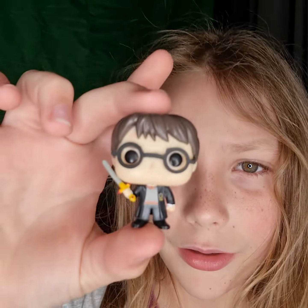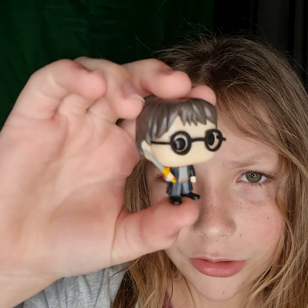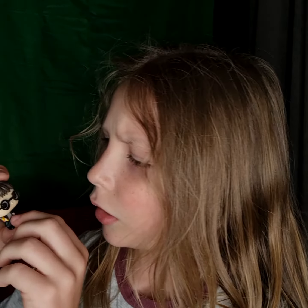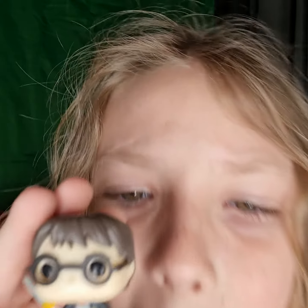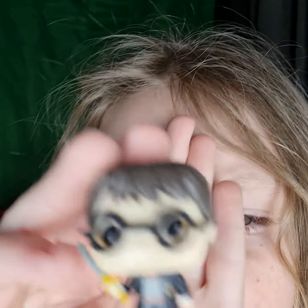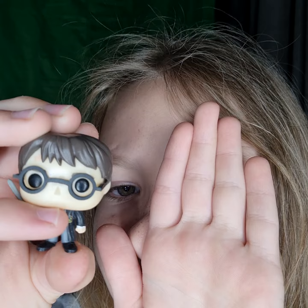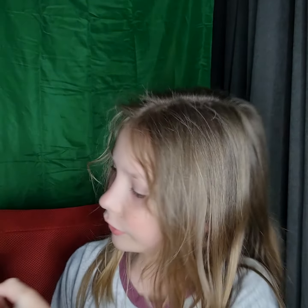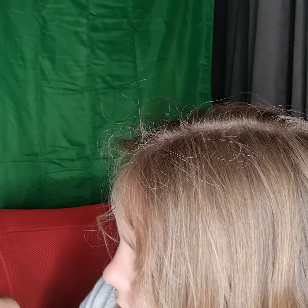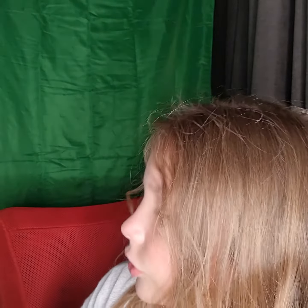So I'll show you the pop. I like how they actually tried to do the little Hogwarts thing — I'll try and get it in focus. Yeah, I really like how they did that, and then they got the Gryffindor design, which I think really looks good.